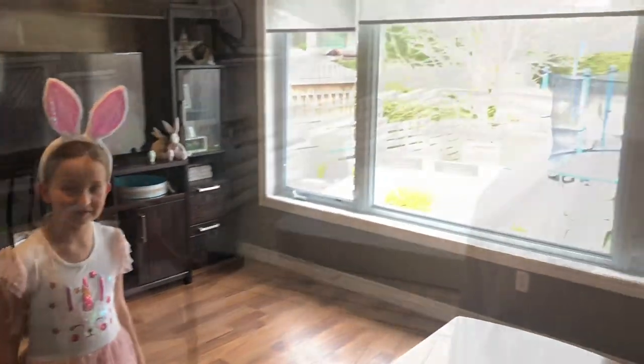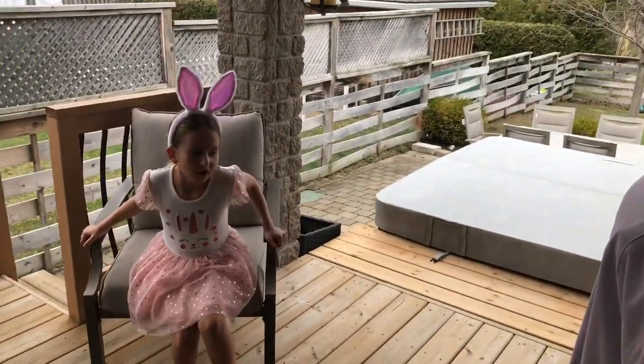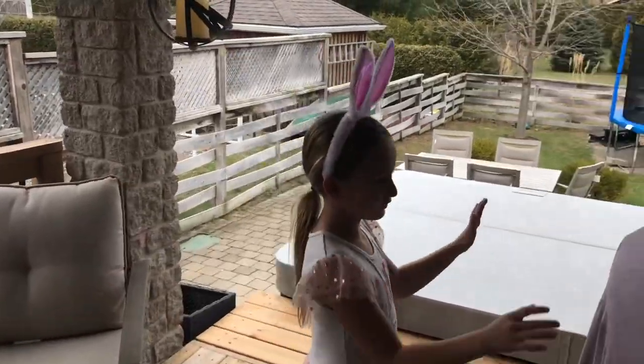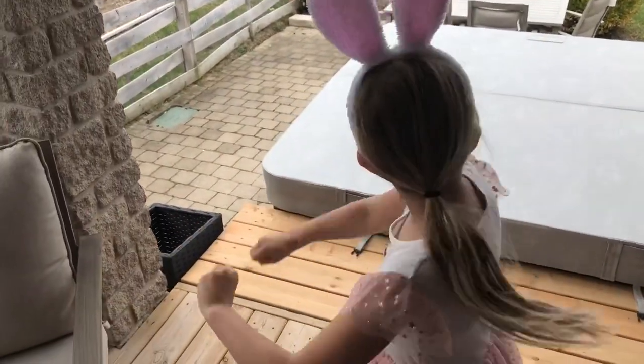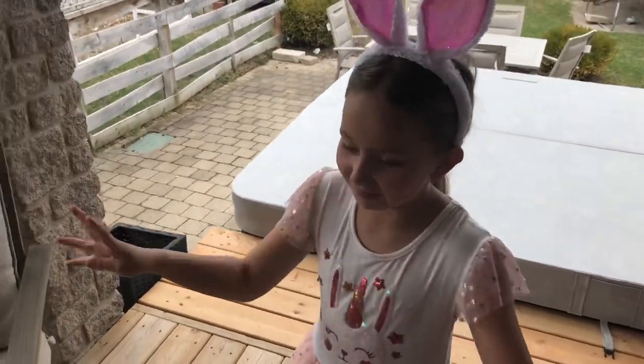Let's go outside next. This is our patio. On our patio we've got, of course, our stove and our hot tub and just some chairs.